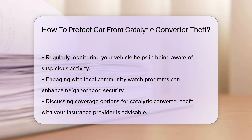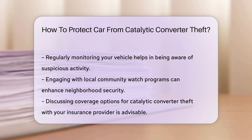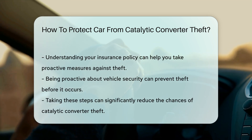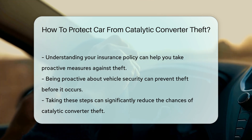Regularly monitoring your vehicle can also help. Being aware of your surroundings and noticing any suspicious activity can prevent theft before it occurs. Engaging with local community watch programs can enhance neighborhood security.